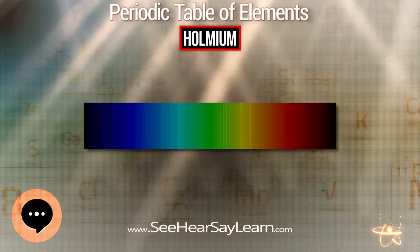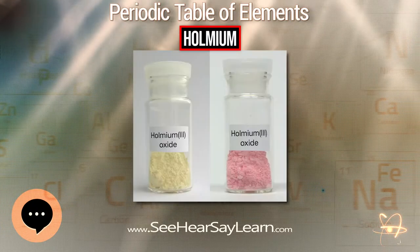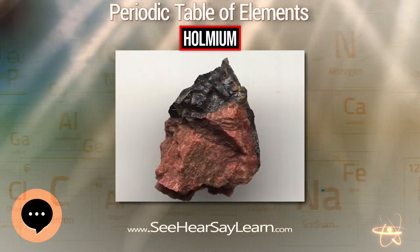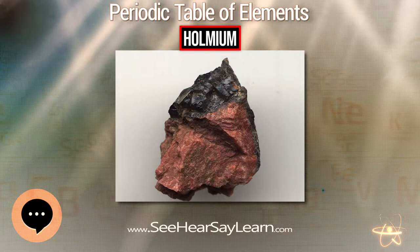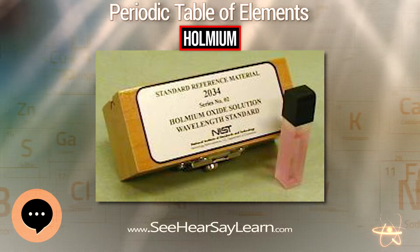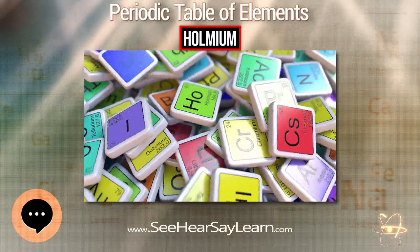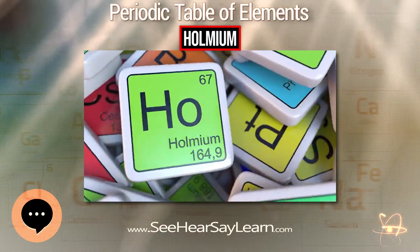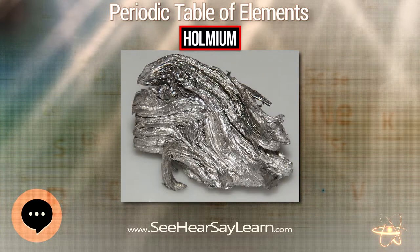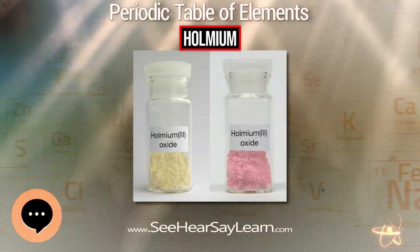Holmium was discovered by Jacques-Louis Soret and Marc Delafontaine in 1878, who noticed the aberrant spectrographic absorption bands of the then-unknown element. The following year, Per Theodor Cleve independently discovered the element while working on Erbia earth. Using the method developed by Carl Gustaf Mosander, Cleve first removed all known contaminants from Erbia, resulting in two new materials — one brown and one green. He named the brown substance Holmia and the green one Thulia. Holmia was later found to be Holmium oxide, and Thulia was Thulium oxide.